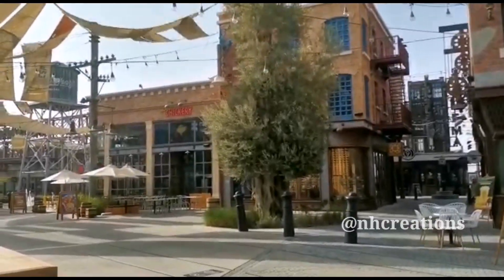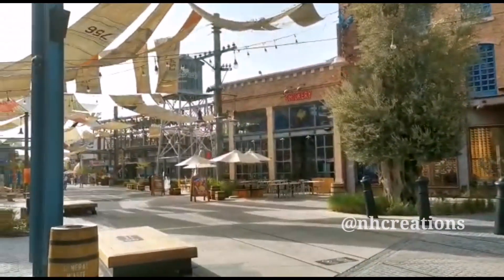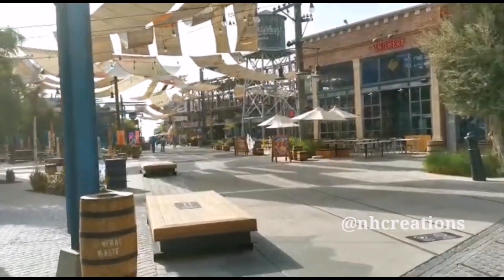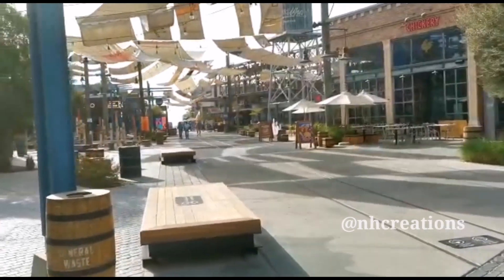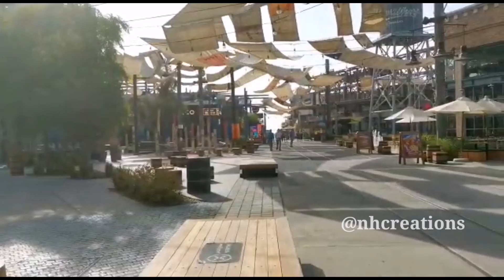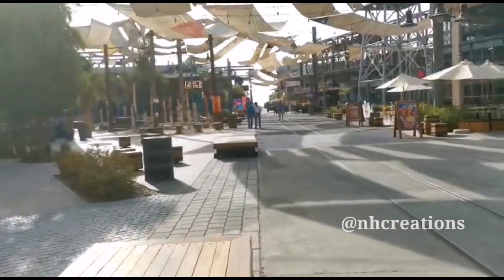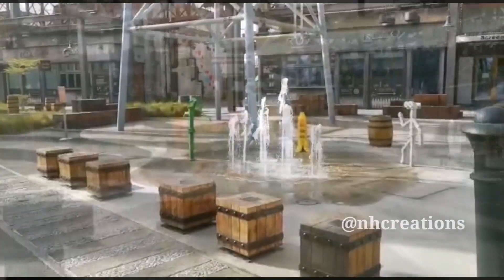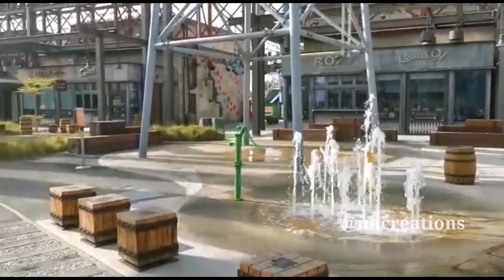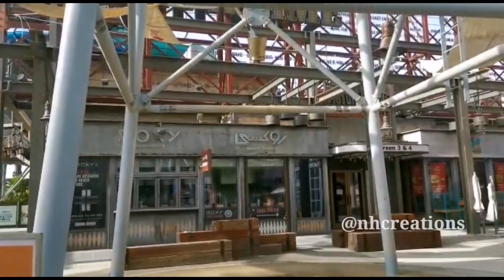There are bars and various attractions here. There is a nice view from the side. Also, there are small lanes in the area.